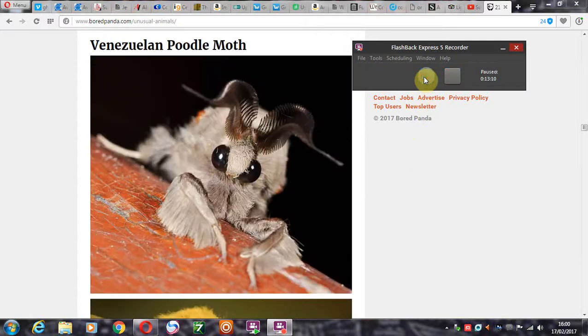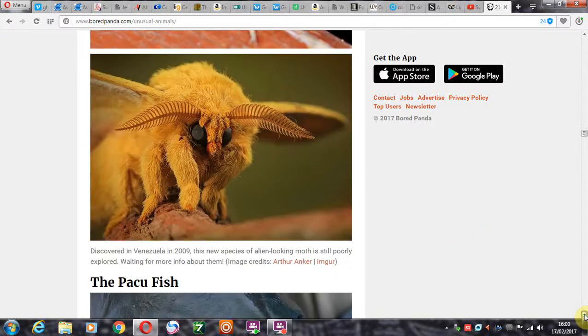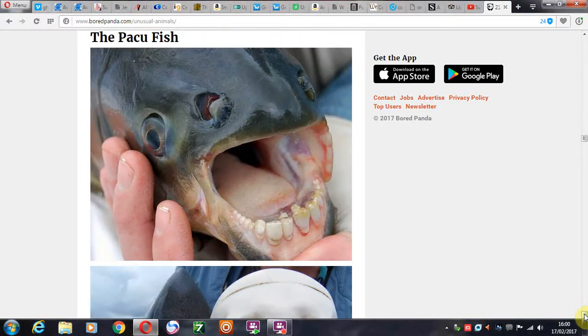The Venezuelan poodle moth, of course. The pacu fish — with the human teeth. Yeah, he probably just goes to the same dentist as me, just looks in every six months to get the plaque scraped off his teeth. That's wonderful. Just a normal, everyday pacu fish — nothing crazy about that.